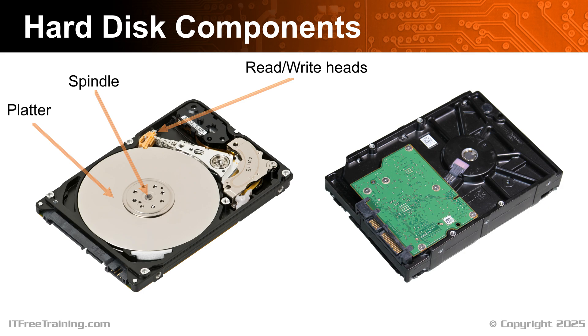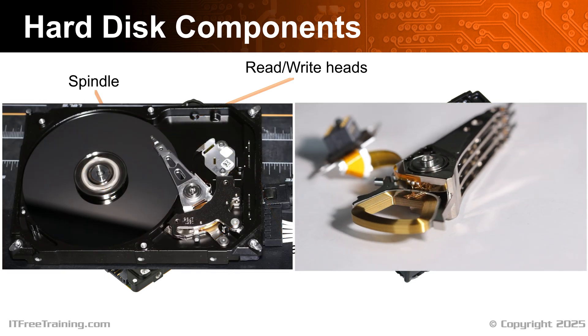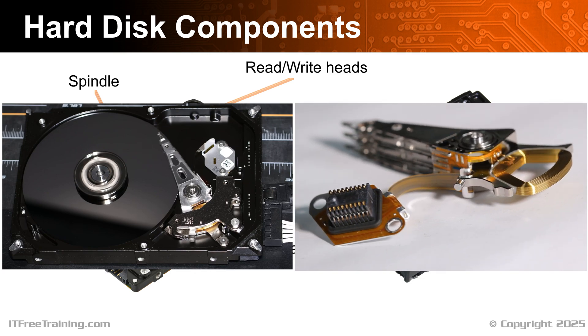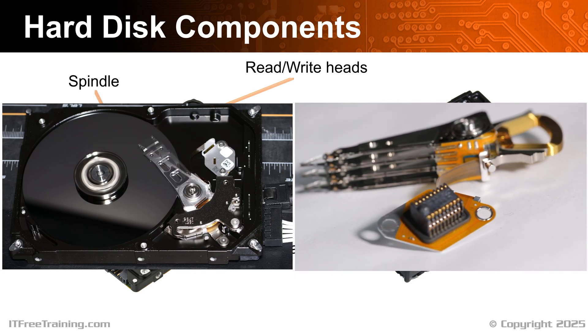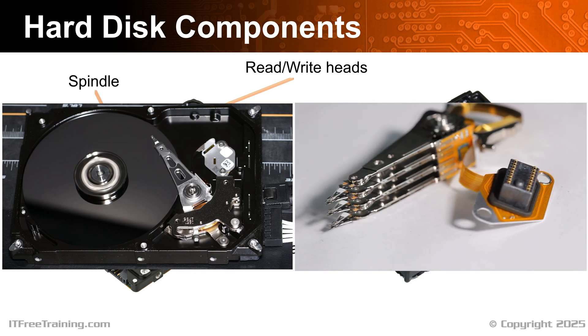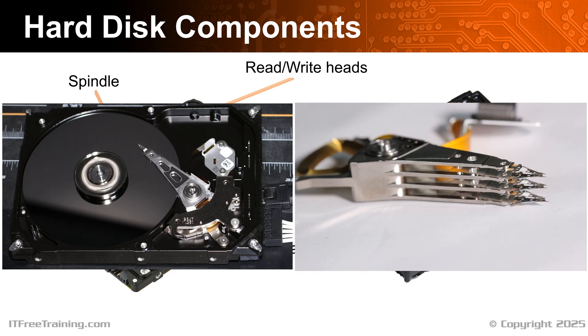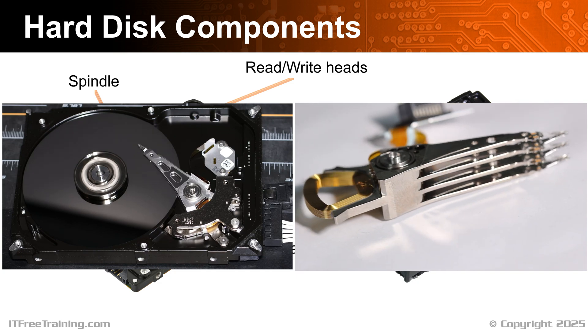For the head to access different parts of the hard disk, an actuator is used. The actuator is connected to an arm which moves the drive heads across the platter. You can see how fast the heads move across the platters. The actuator has a strong magnet that is used in conjunction with a coil. Electricity is put through the coil, which causes an electromagnetic field that moves the arm, providing speed and precise control.